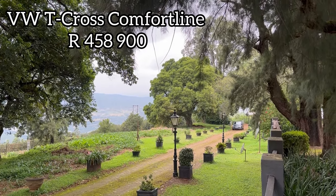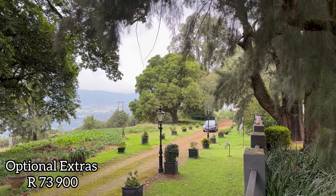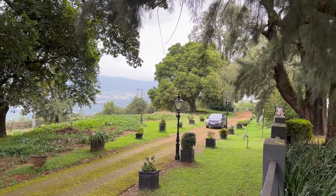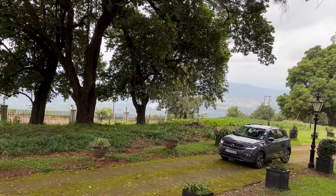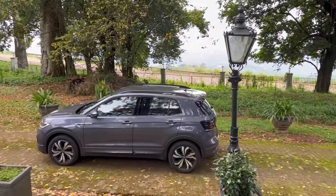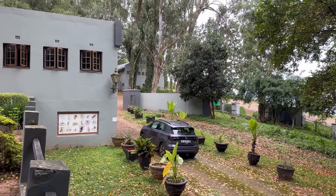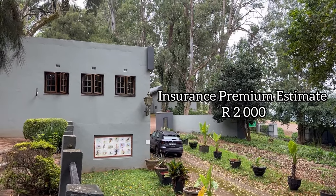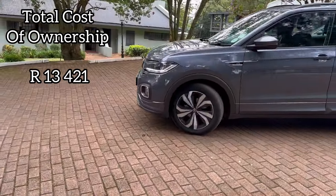The base price of this VW T-Cross Comfort Line is 458,900 rand. It is fitted with optional extras of 73,900 rand, which brings its total price to 532,800 rand. On finance, that is 10,416 rand per month. A full tank of petrol will cost you 1,005 rand. If you get an insurance premium of 2,000 rand, it would bring your total cost of ownership to 13,421 rand per month.